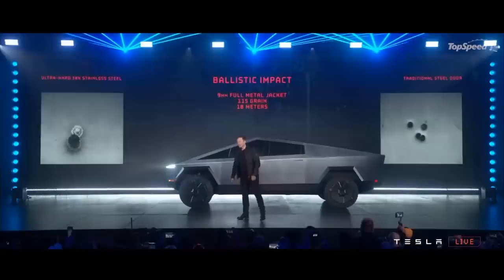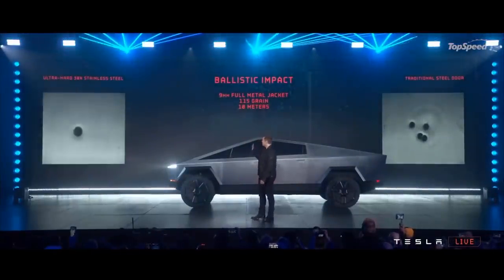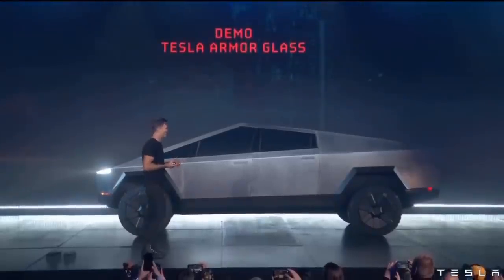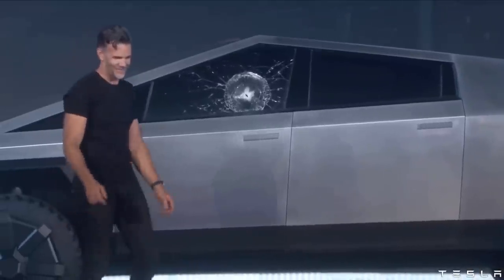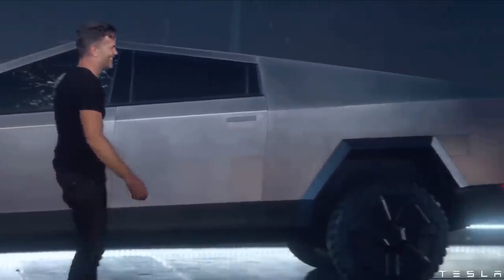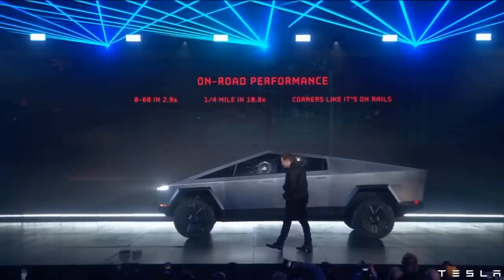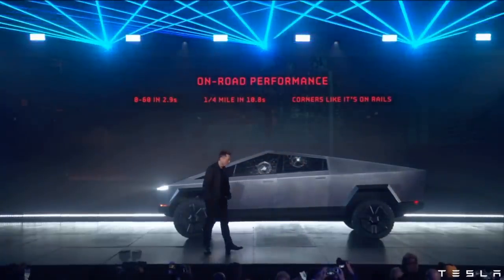But that very strength could be an issue when the car is released. Elon stated in the Cybertruck reveal that the body is literally bulletproof to a 9mm handgun. The transparent aluminium windows, while breaking during the presentation, have been shown to shatter but not allow bullets through. With a fast 0-60 time and a bulletproof exterior, will the Cybertruck become the go-to vehicle for the criminal underworld?